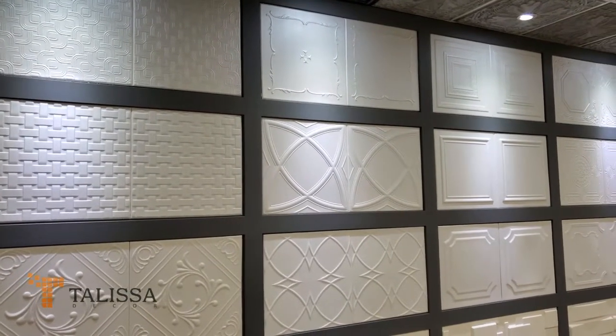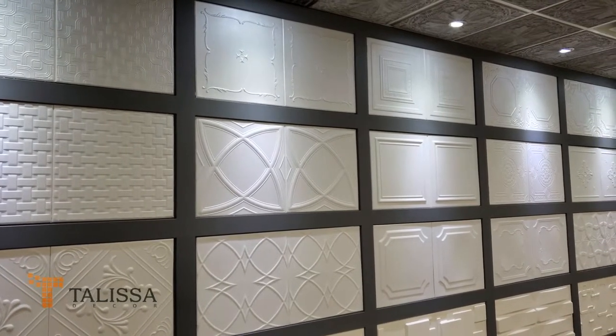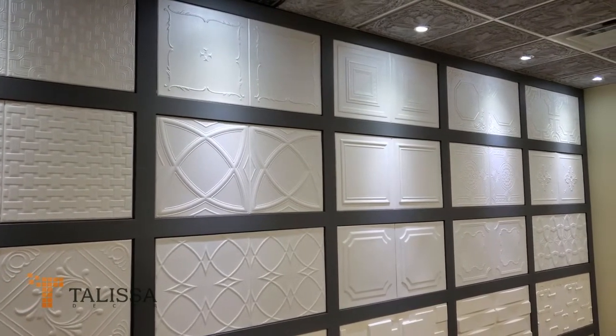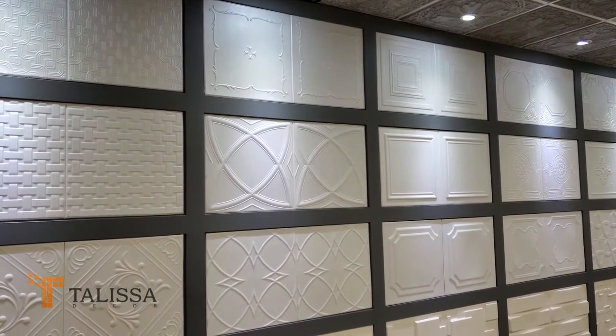Hello and welcome to Talisa Decor, where we offer a wide variety of styrofoam ceiling tiles to cover the popcorn ceilings. Our designs vary from classic to modern, simple to very busy ones.